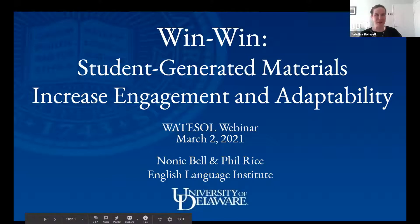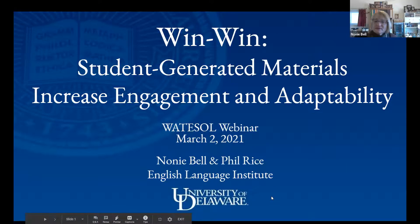I'm pleased to introduce Noni Bell and Phil Rice from the University of Delaware presenting on Win-Win, Student-Generated Materials, Increased Engagement and Adaptability. It's a pleasure to be here. I applaud WATESOL for taking the initiative to set up these webinars — I think it's a great idea since most of us are working online at this point. So let's get started.